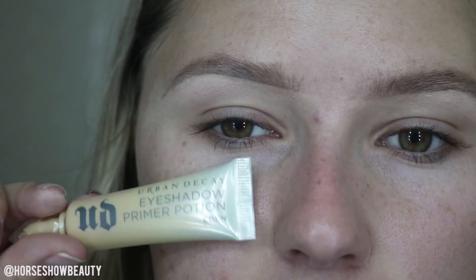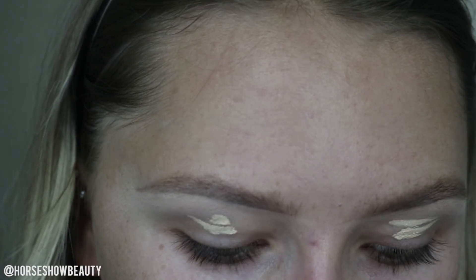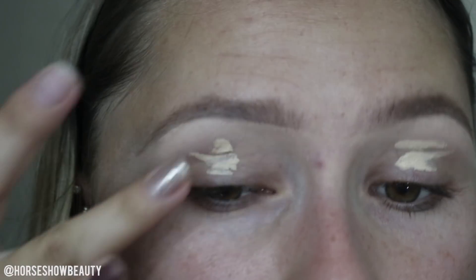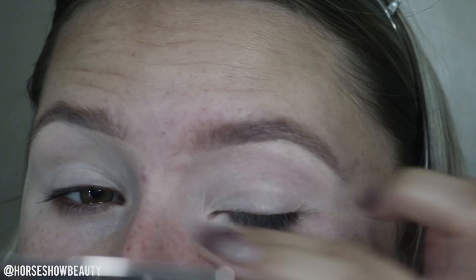As of lately I really haven't been using eyeshadow primer — just concealer — but today I'm going to go ahead and use the Urban Decay Eyeshadow Primer Potion in Eden. This one has a tint to it so it helps to counteract any discoloration in your eyelids, which I like especially for the look I have in mind. Eyeshadow primer potion is going to help your eyeshadow last longer, go on more vibrant and smoother, and this one specifically cancels out any color on your eyelids.